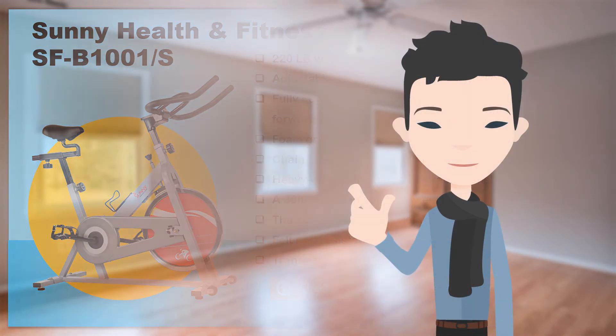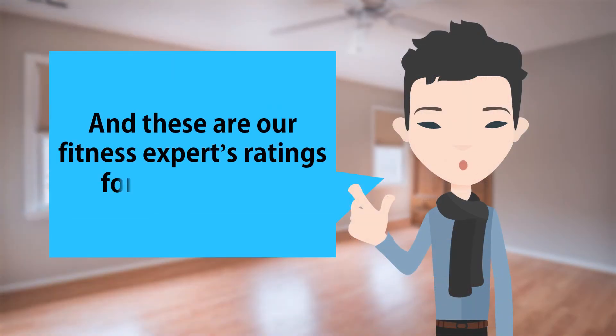Let's get started! And these are our fitness experts' ratings for this product.